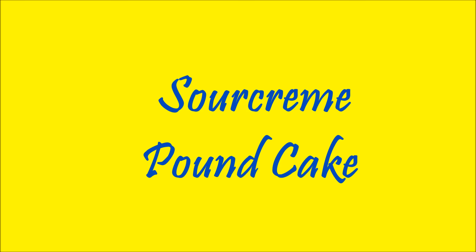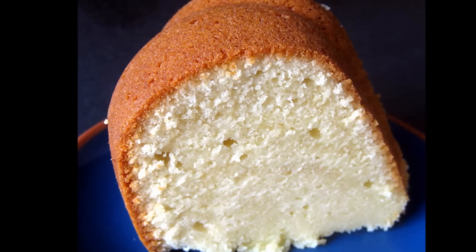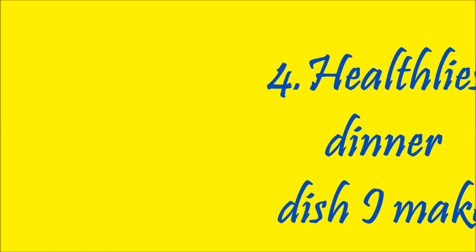My favorite Pinterest dish — wow, I have so many. I think I have 536 pins or more. I would say the one I cook numerous times is my sour cream pound cake. It's not mine, but I make it a lot.